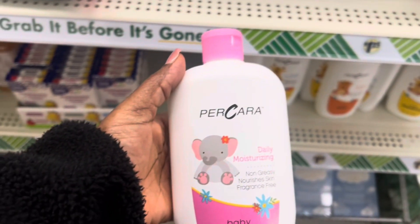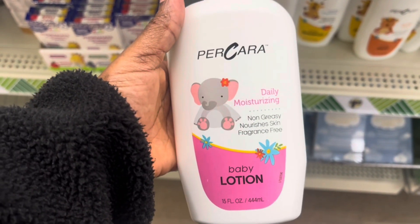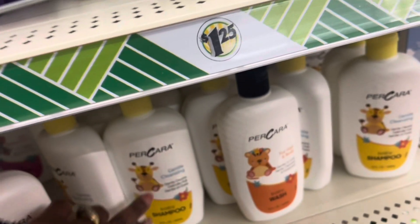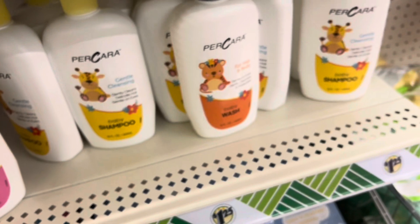I didn't see anything new — well, this is new. This is the Pre-Care Daily Moisturizing Body Lotion. They changed the name, you guys. They have the shampoo, the wash, and also the lotion as well.